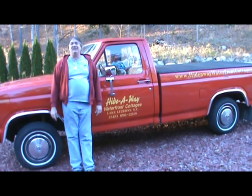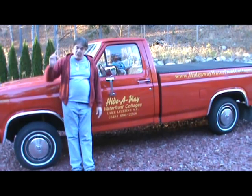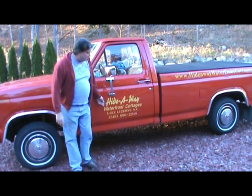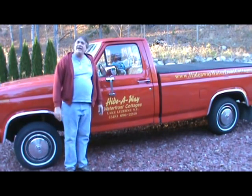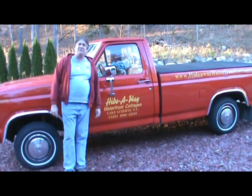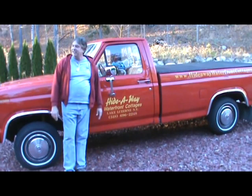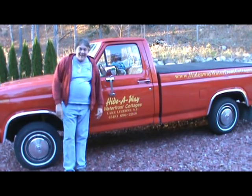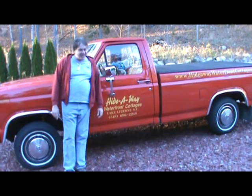These largemouth bass that we're going to be doing this with came right out of the lake here. This place is awesome, Lake Vanier. It's the Hideaway Campsites sponsoring this show, and you've got to come check this place out. It's in upstate New York right near Lake George. So I'm going to show you the place a little bit here and then we're going to go do a cooking show.